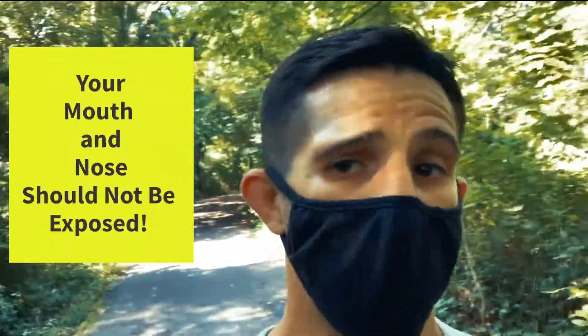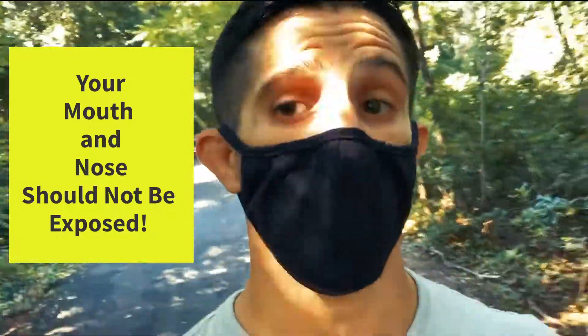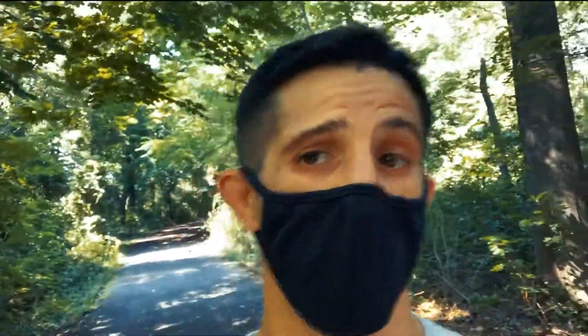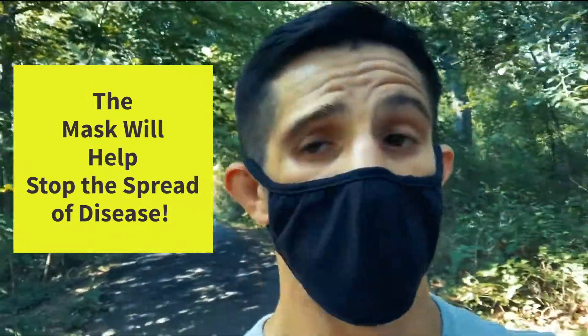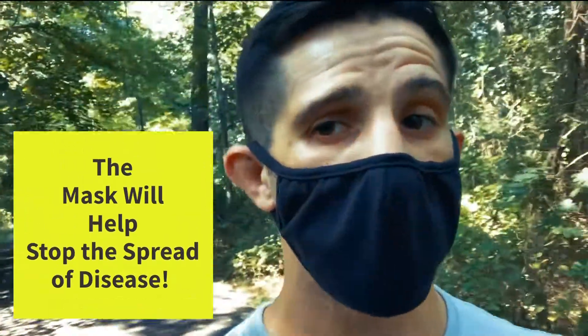Wearing the mask the right way keeps my mouth and my nose not exposed. Because if I'm carrying a disease, I could release that disease from my nose and my mouth. So the mask blocks anything from leaving my body. The mask will also block those diseases from entering my body, whether the disease is in the air or someone who's carrying the disease releases it from their body.